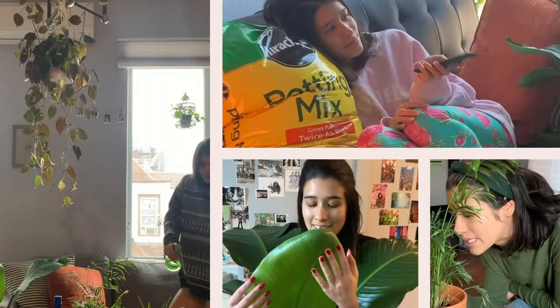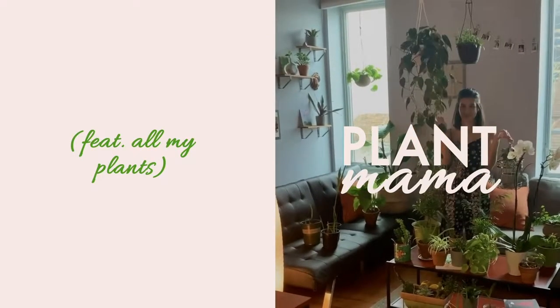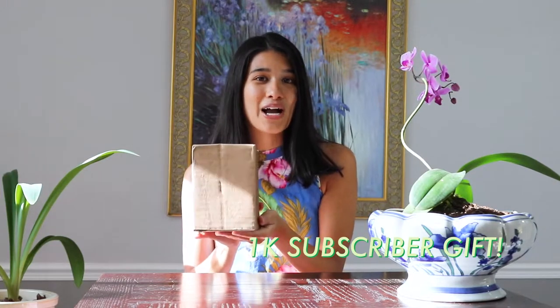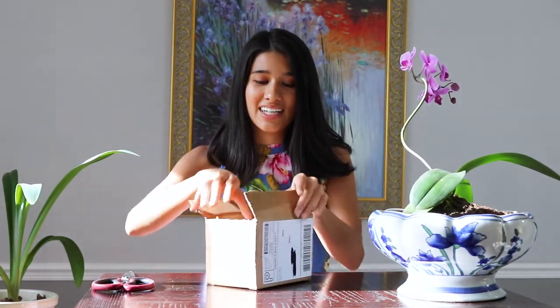Hi everyone, it's Tatiana, your crazy plant mama, and today I have a plant mail gift. My friend Adele from Lifeaholics sent me a 1k subscriber congratulations gift. I'm so excited — she's so nice. I have no idea what's in here, so I'm going to do a little unboxing for you today and see what's inside.